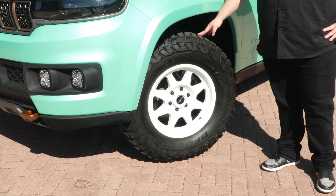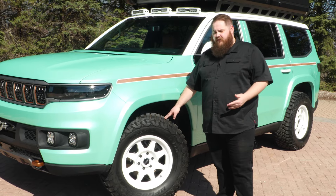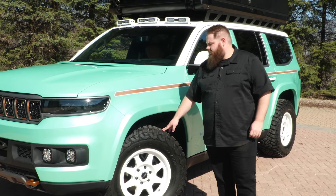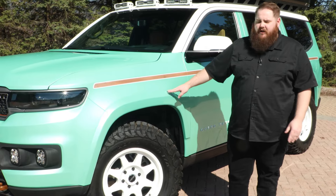This vehicle rides on a set of 35-inch mud terrain tires and 18-inch wheels. That combo gives the vehicle about an inch and a half of natural lift. We've also increased the wheel opening and added these body color flare extensions.